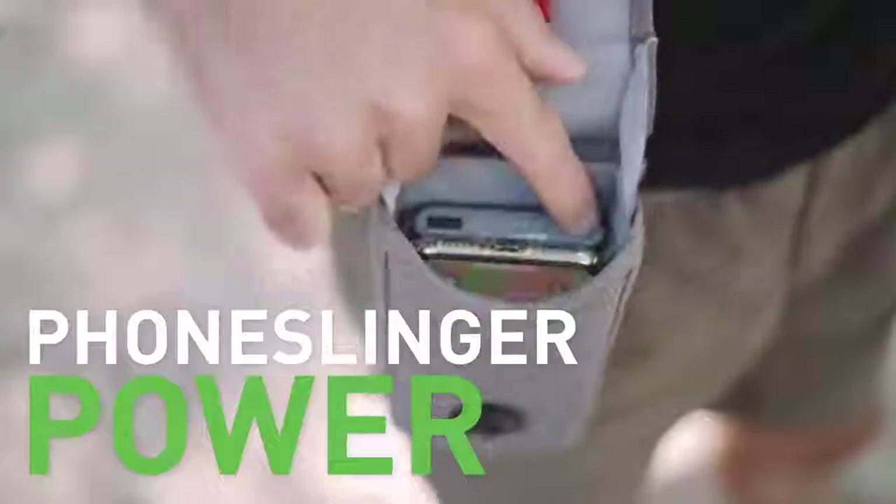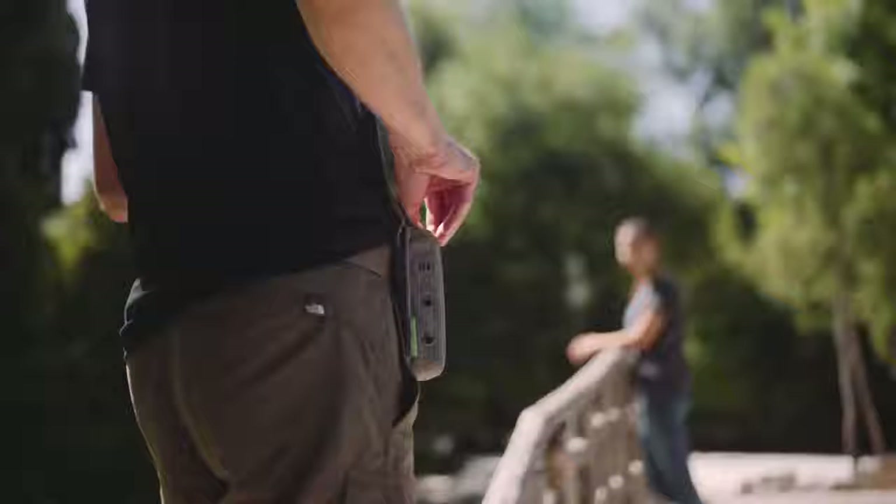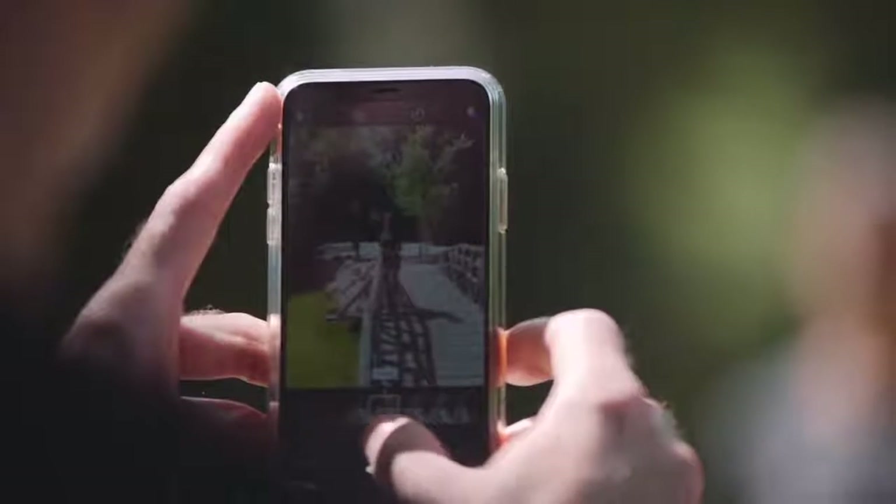For those who never want to miss a shot, the Phone Slinger Power features a long-lasting QI power bank so that your phone is always wirelessly charging and ready.